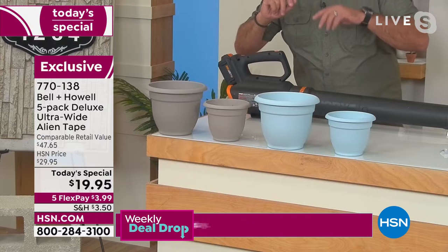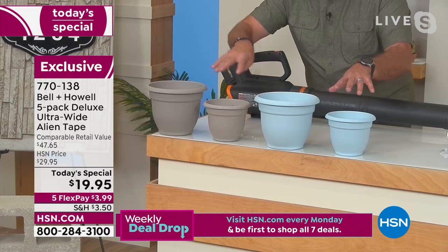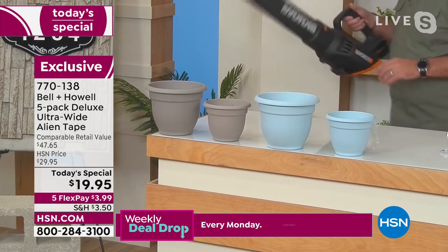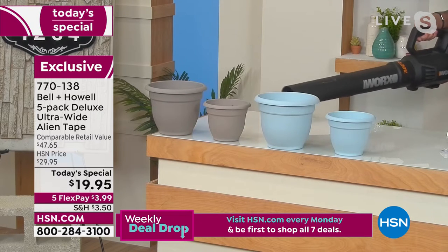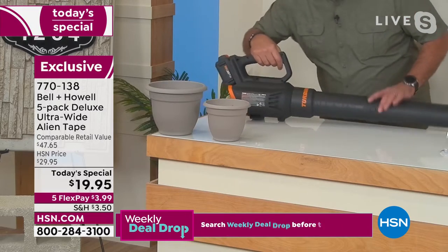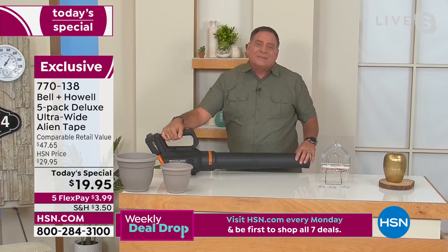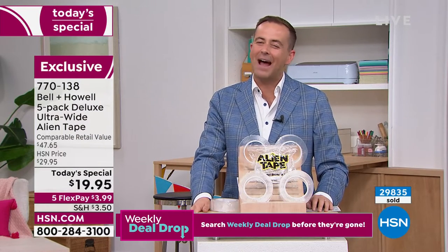We're going to play a little game in honor of your birthday — which set of these flower pots has the Alien Tape, the brown or the blue? Adam says blue. Watch — here's that trusty leaf blower. The brown pot blew over, so the blue had the Alien Tape. You can see that's a practical application — it stops your stuff from blowing around. It can withstand gale force wind.